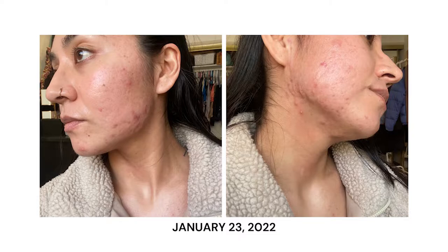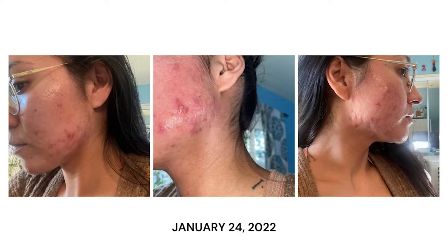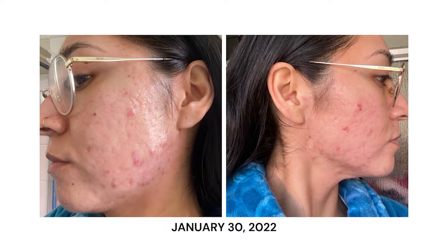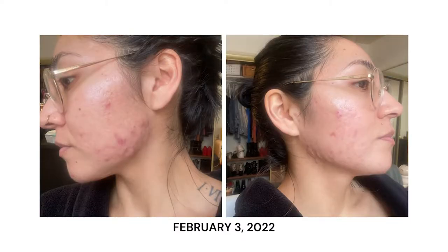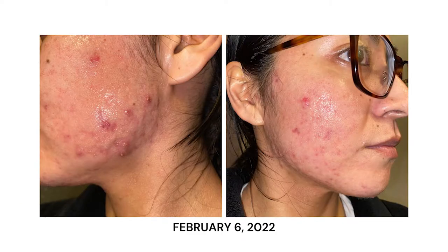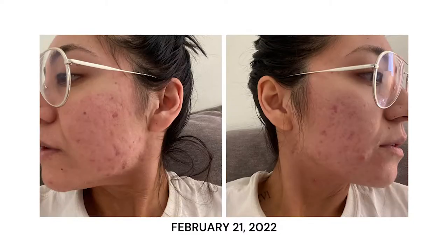End of January going into February, I was also getting really huge whiteheads full of pus, which is really gross — just on my cheeks and kind of on my jawline. I tried my best not to touch them because I knew that popping them would lead to scarring. But literally they would just pop on their own and start oozing out pus because they were just so big. I think that was just the benzoyl peroxide pushing everything out, and I'd rather have a huge whitehead than a huge cystic pimple that I know is going to stay there for months.